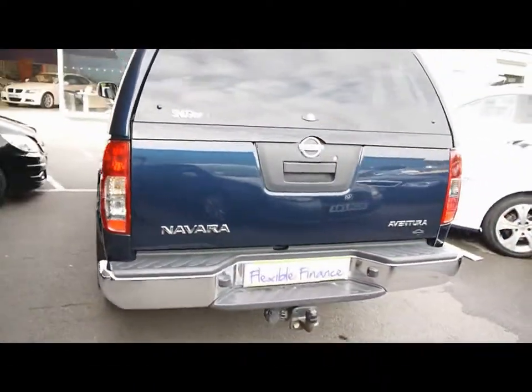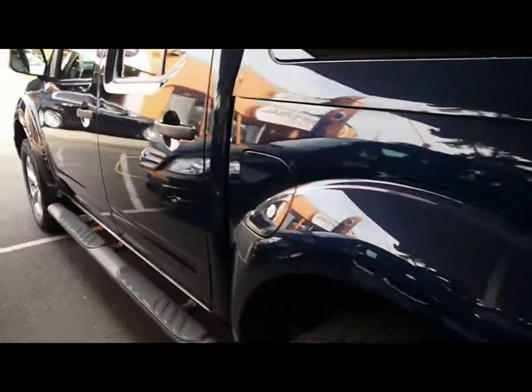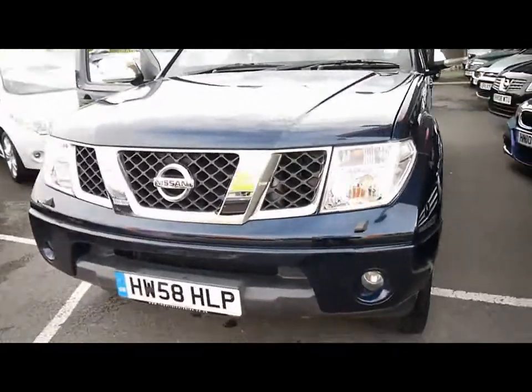We have rear privacy glass all around the back. You can see bodywork and paintwork all around the car is in really, really good condition — we've got no dents, scrapes or scratches to any panel. We've also got front fog lights and some chrome detailing around the grille.